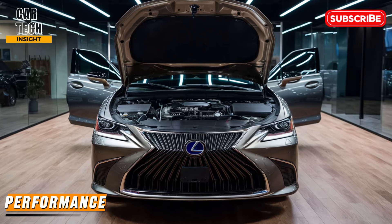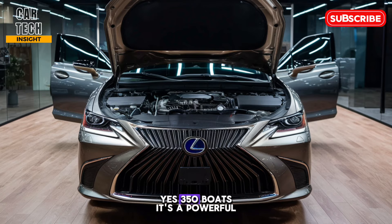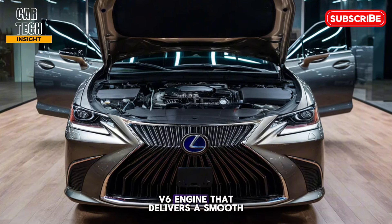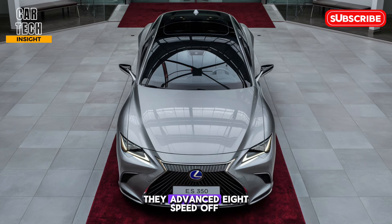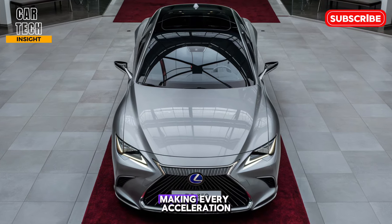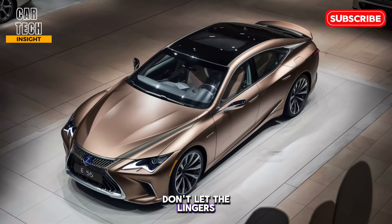Now let's talk about what's under the hood. The ES 350 boasts a powerful 3.5-liter V6 engine that delivers a smooth and responsive ride. It's perfect for navigating city streets or cruising on the highway. The advanced eight-speed automatic transmission ensures seamless gear changes, making every acceleration feel effortless. Don't let the luxurious feel fool you — this sedan packs a punch when you need it.